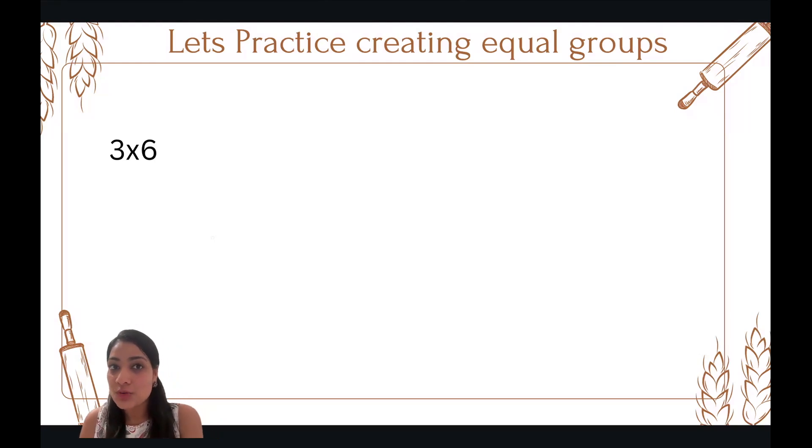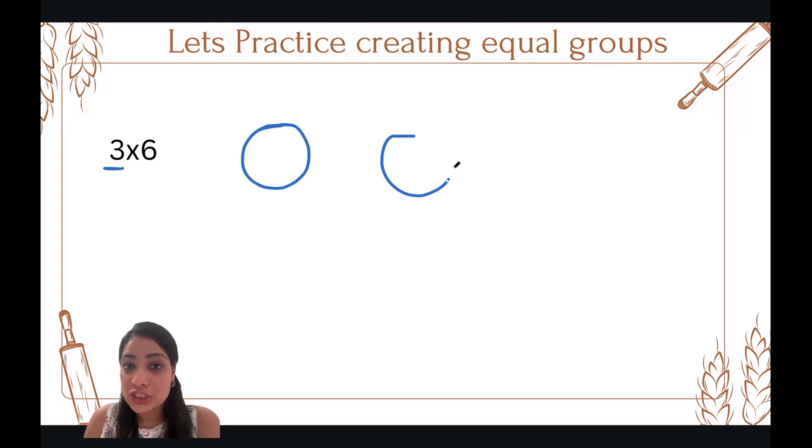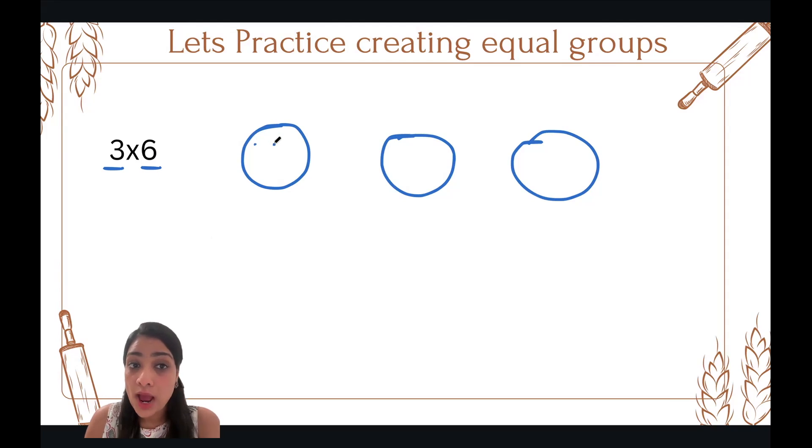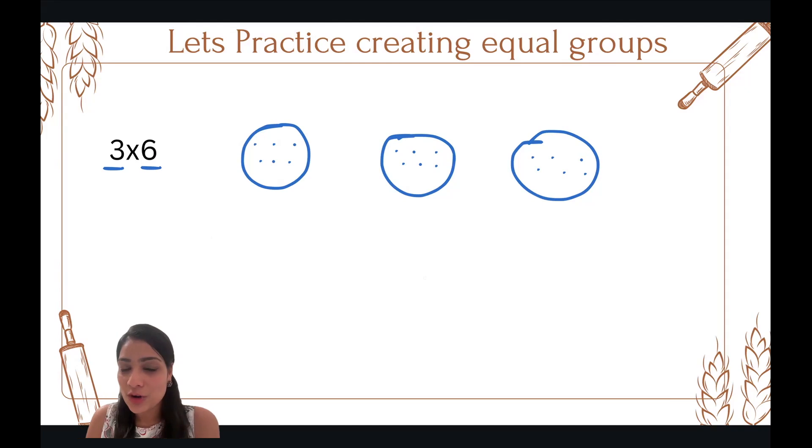This is the last practice we'll do before we start serving our customer. What does it say? Three times six. How many groups? Three groups. So let's create three groups — one, two, three. And how many items will go in a group? Six. Let's put one, two, three, four, five, six in each group. So you see, we created three groups of six. And they can be anything — three groups of six muffins, three groups of six croissants, or three groups of six pretzels.